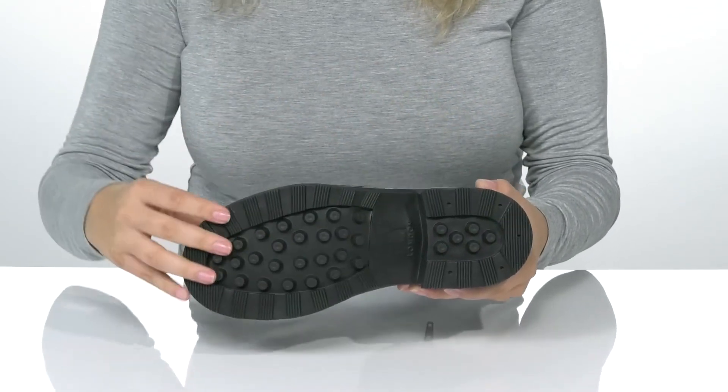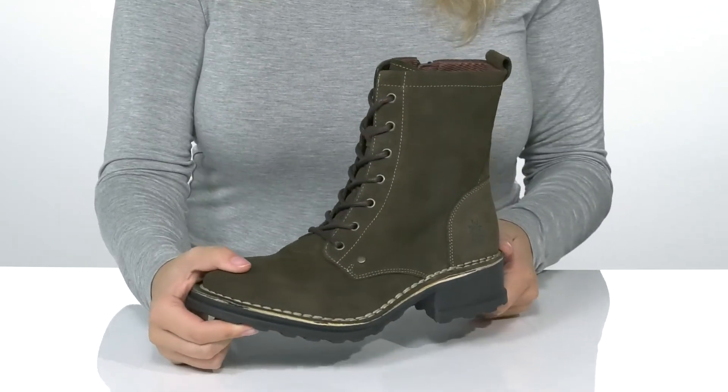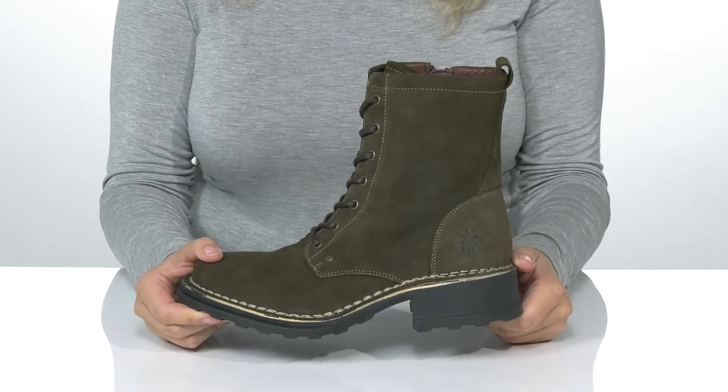Underneath is a durable rubber lugged outsole for traction, and I think these would pair very well with leggings and a cardigan.